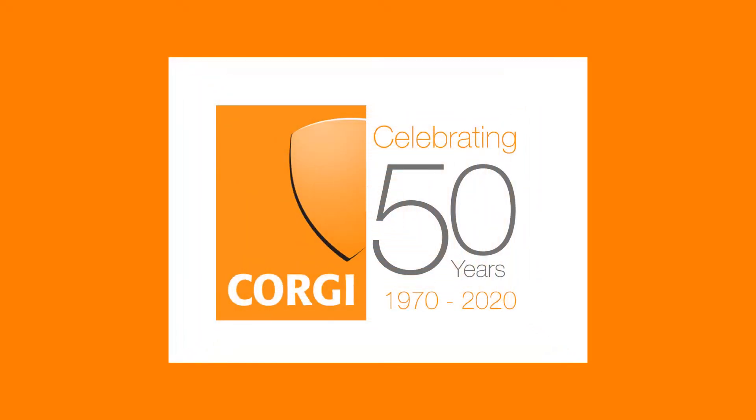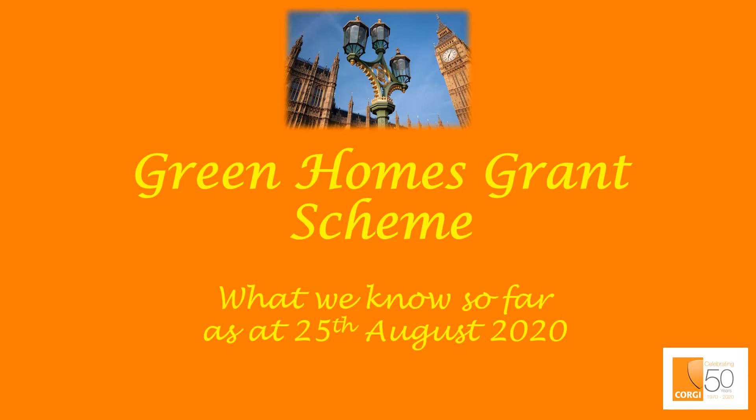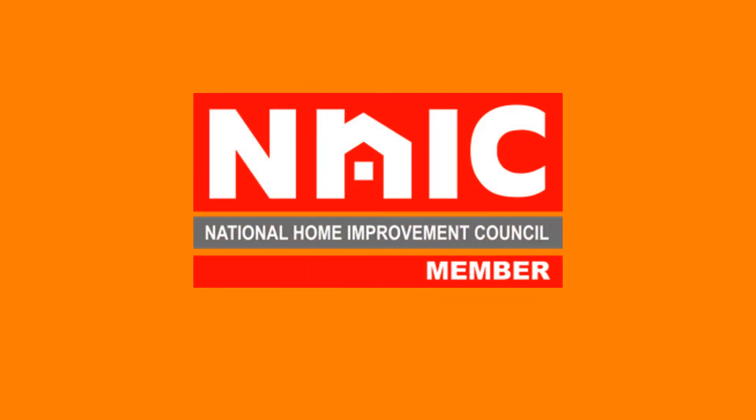Hello and welcome to Corgi. Corgi Services are proud to be a member of the National Home Improvement Council.